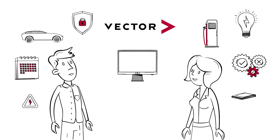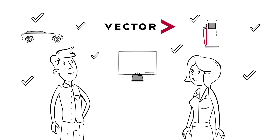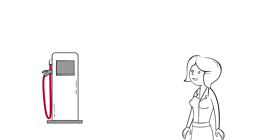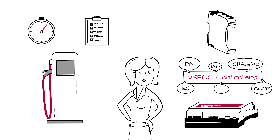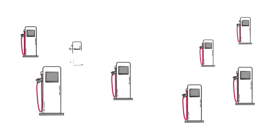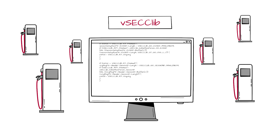Vector provides you with solutions that simplify these time and resource-consuming tasks and can easily be integrated. You want to develop charging stations fast and efficiently? Our controller family, VSEC, already covers all communication functions. Or accelerate the development of your own charging station controller with our family of software libraries for controllers, VSEC-Lib.